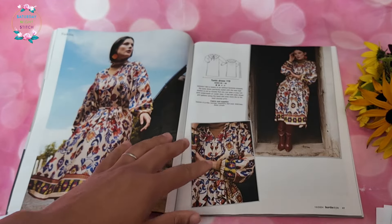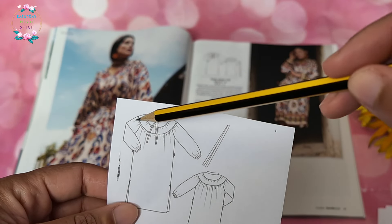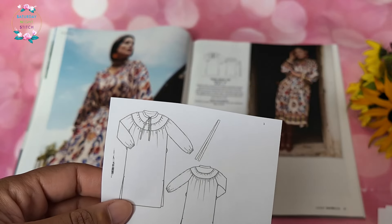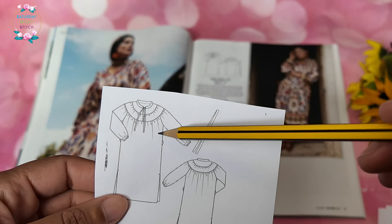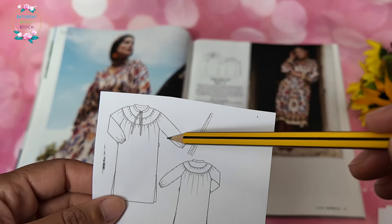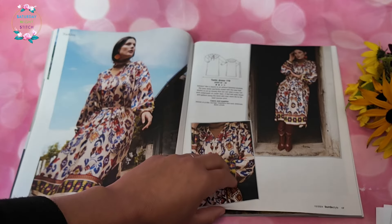Then we have a tunic dress that uses a very 80s-style neckline with a rounded yoke and some gathering. This is so quintessentially 80s — I remember my mother wearing this sort of thing when she was pregnant with my younger sisters in the mid-80s, except in really lovely bright pink colors.